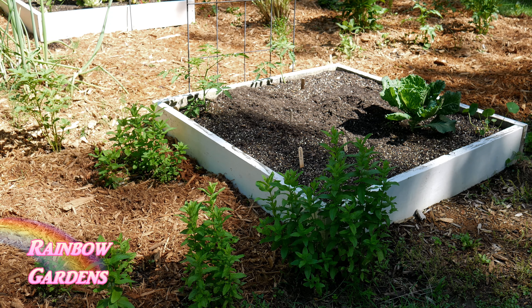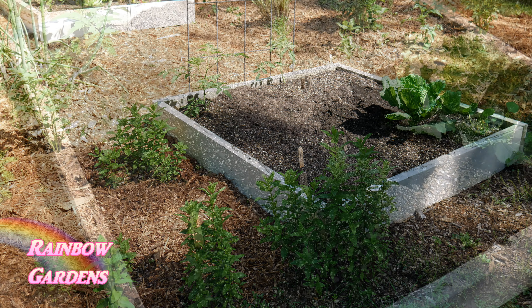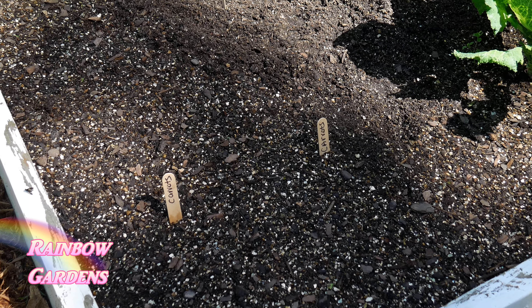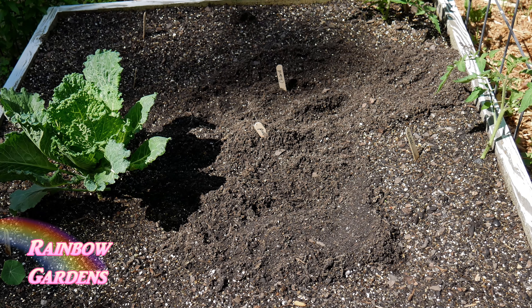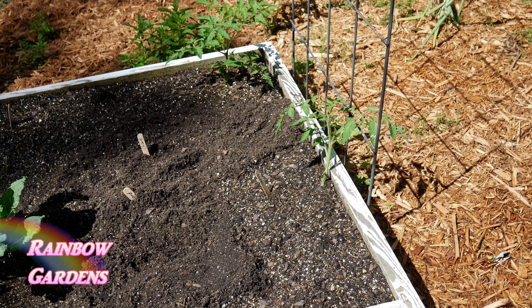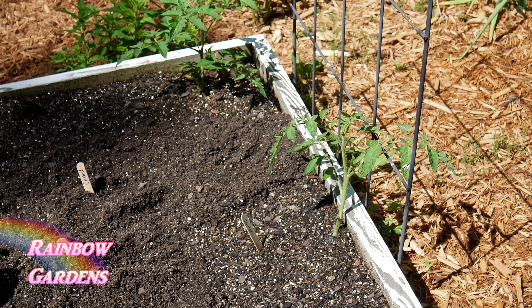In the other middle bed, there's hardly anything planted yet — I did another succession planting of carrots and planted some Swiss chard from seed, but an animal got in here and started digging around. I'm not sure what it is; I haven't seen anything. I do have two tomato plants in here, though I'm not sure how they'll do given how much shade this garden gets.